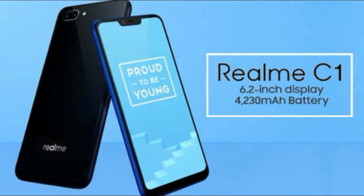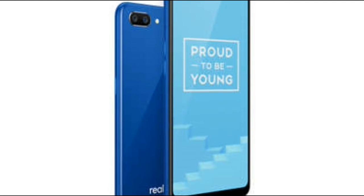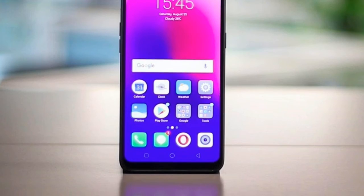In the camera department, the Realme C1 has a 13MP and 2MP rear camera setup. On the front, it has a 5MP sensor. Other features include facial unlock, 4G VoLTE, expandable microSD support up to 256GB, and dual SIM.